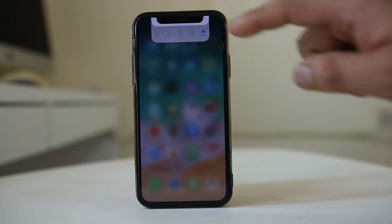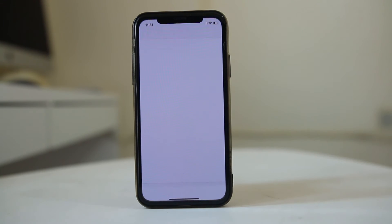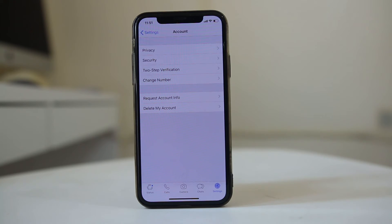Once I do this, I will go ahead and try to open WhatsApp. Now you can see it is asking for Face ID. Once I show my face, then only the WhatsApp application will open.